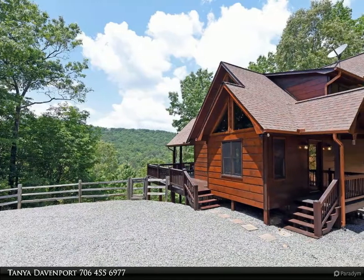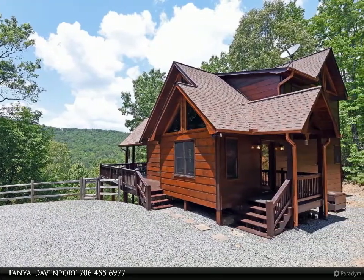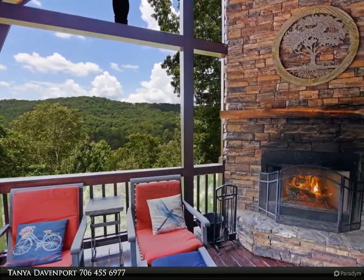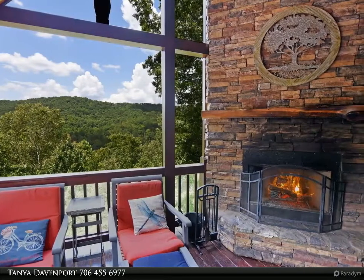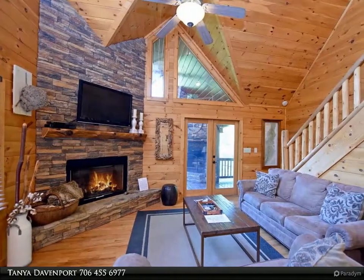This Coldwell Banker High Country Realty property video is presented by Tanya Davenport. Furnished cabin with rental history in the heart of the Aska Adventure Area. Three bedroom, two bath — bedroom on each level — and the lower level has been plumbed for an additional bathroom.